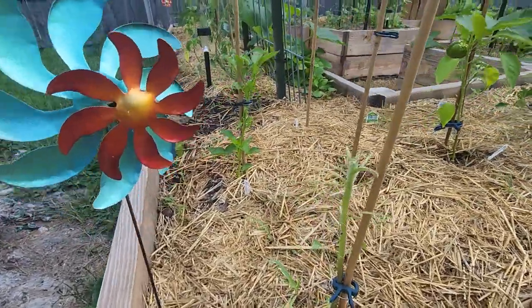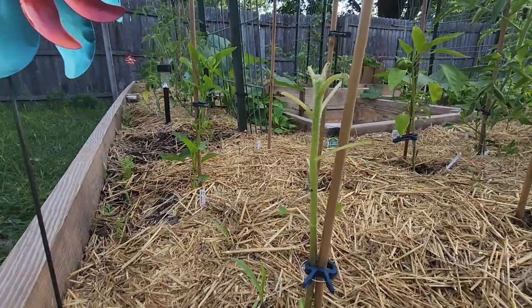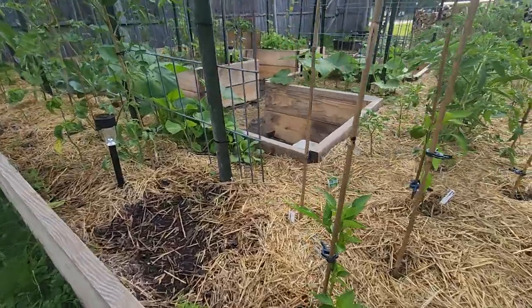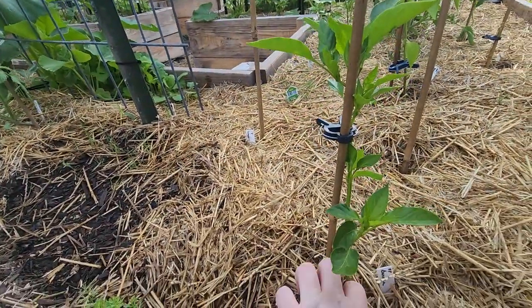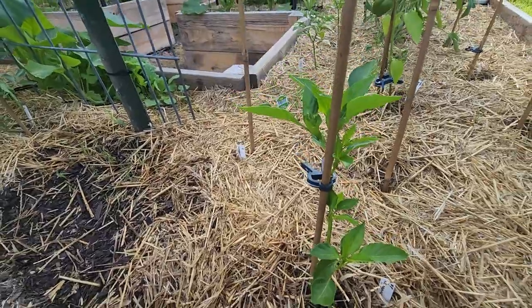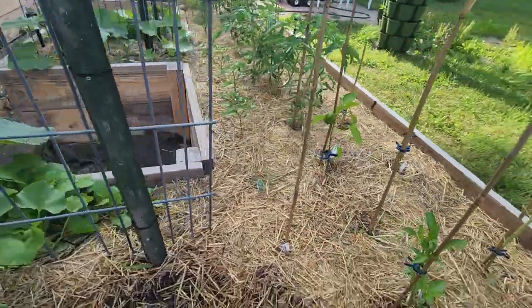Something has eaten all the leaves off my sunflower. That's not good, guys. I have a banana pepper and the blank spots are space savers.